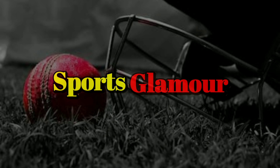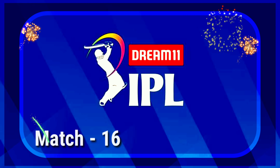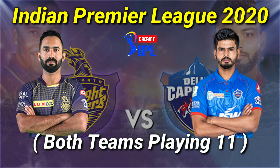Welcome to Sports Glamour once again. Dream 11 IPL 2020 Match No. 16: Kolkata Knight Riders vs. Delhi Capitals. Both teams' playing 11.